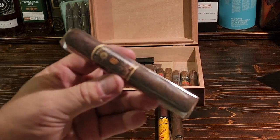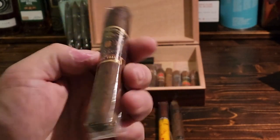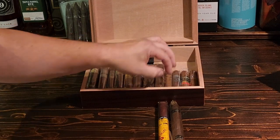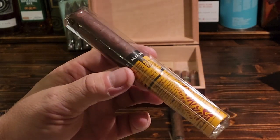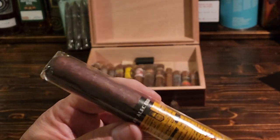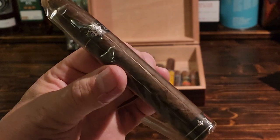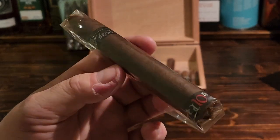And this is the Alec Bradley Magic Toast Robusto — it's box-pressed but also very round. It's a very very good cigar. And this Alec Bradley Black Market Vandal in a Toro size — a really nice Maduro wrapper on this one too. And the last one we just reviewed here: the beautiful Diesel D10 10th Anniversary Torpedo, Maduro wrapper from Nicaragua by AJ Fernandez.